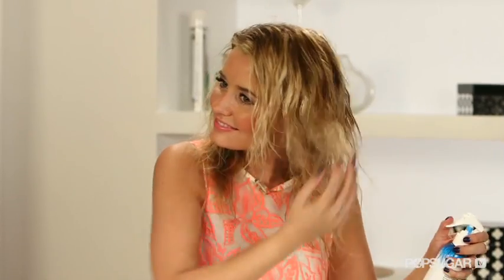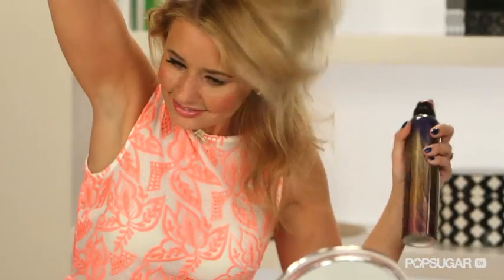We all love that sexy, just-been-to-the-beach hairstyle, but if you can't get to the beach, here's an easy way to fake it with little preparation. We've tried out every texturizing spray we could get our hands on and found the best three options for an alluring, beachy hairstyle.